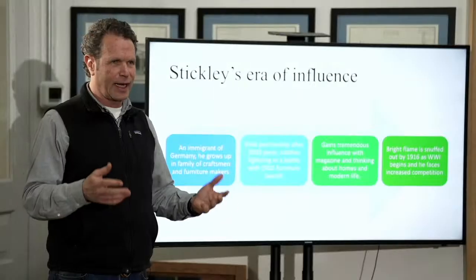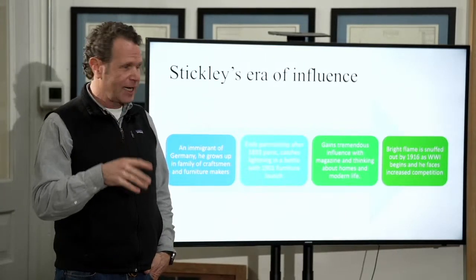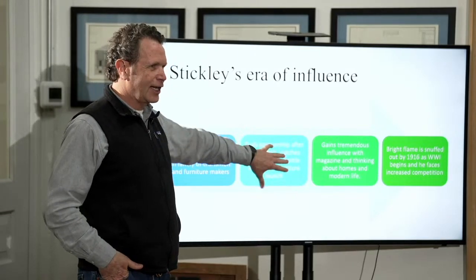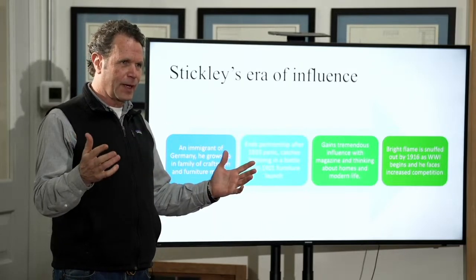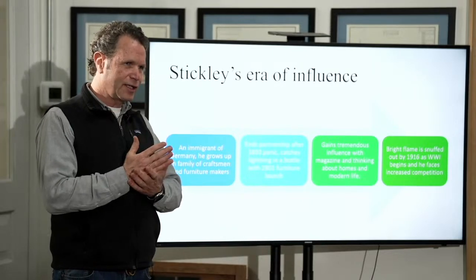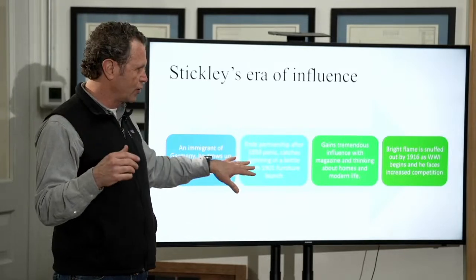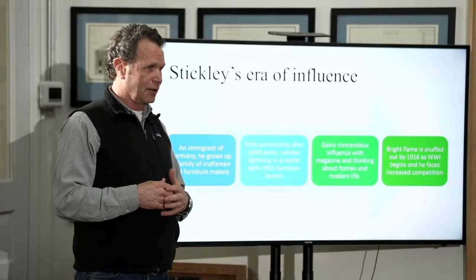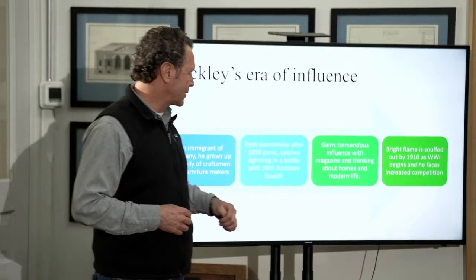In 1893 there was a financial panic — a crash that really lasted until 1899. As they start to come out of that, he kind of catches lightning in a bottle. He had a standard furniture company, but he sees these styles changing. When he launches his furniture catalog, it's different than anybody else has — the Morris chair, simple clean lines. It was at the perfect time and the perfect place.